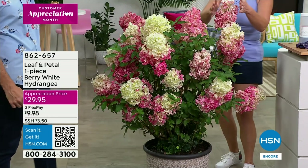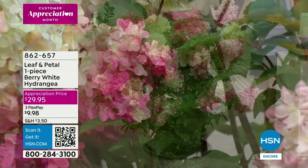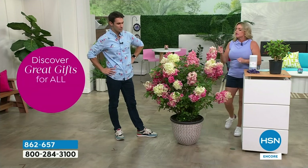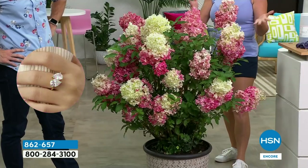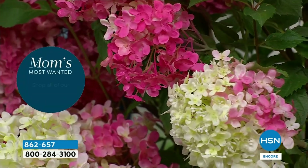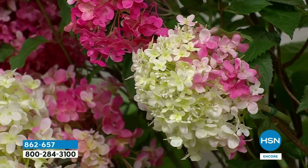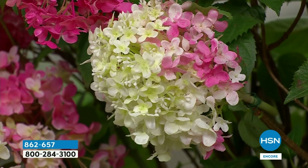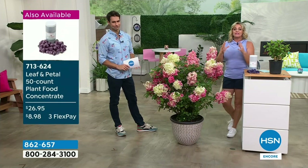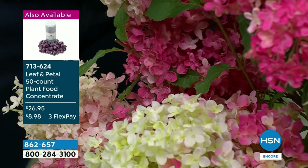There's the mop head variety and the conical. The great thing about the conical is it's much less picky about soil — if you've had problems growing hydrangeas, this is going to be great for you. It can handle sandy soil, clay soil, rocky soil — it's not finicky at all. The payoff is just phenomenal. They start white-cream and the color variance as they age is remarkable. This is kind of new genetics on this plant, and that's what Leaf and Petal is great at — we do the homework for you.